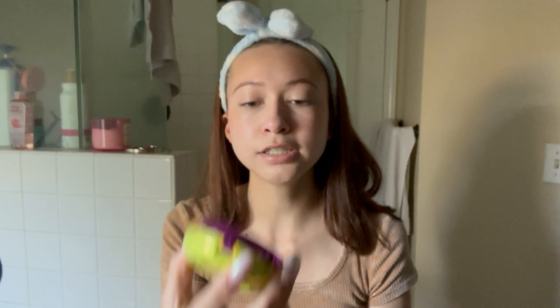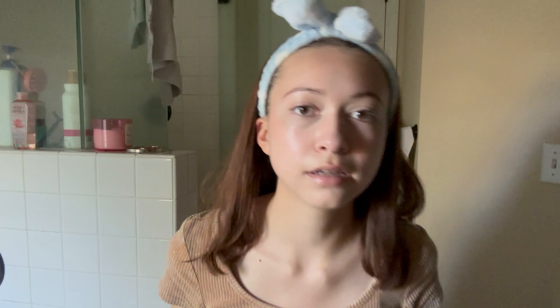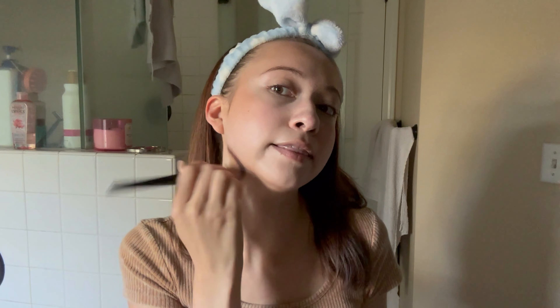Next up is bronzer — this is the Physician's Formula Butter Bronzer and I love it every time because it smells so good, just like a coconut tropical paradise. I dip my brush in and, using my camera as a mirror, I climb up to find my cheekbones and blend the bronzer higher up, then bring it down so it blends in with my blush.